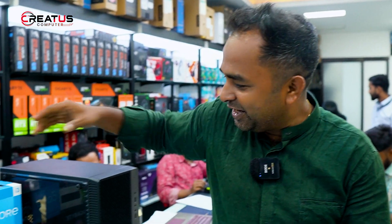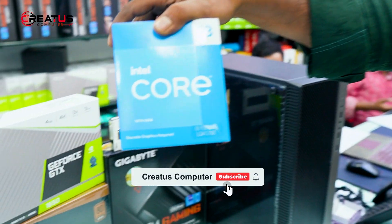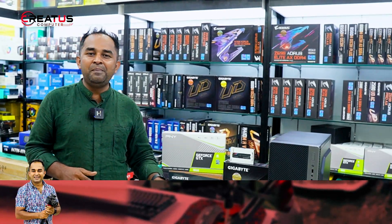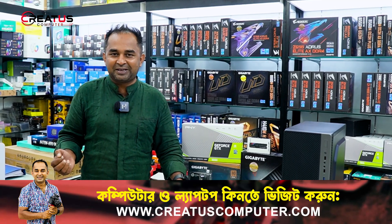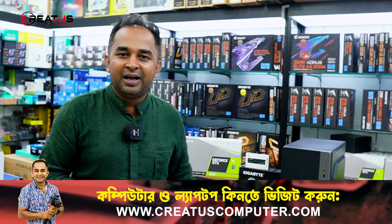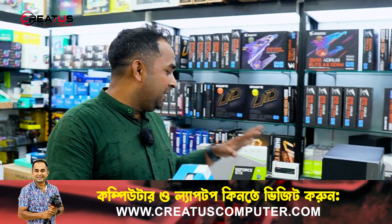Hello, Creator. Today we will show you the best of the PC Builder with this new build.